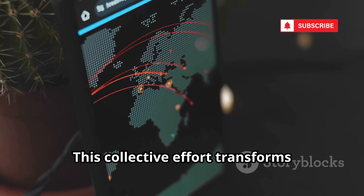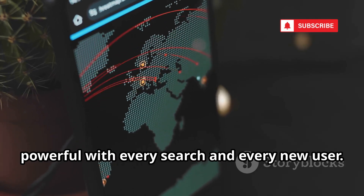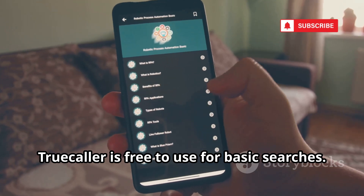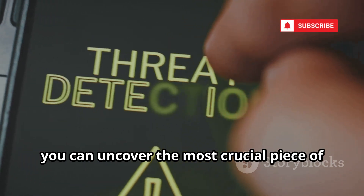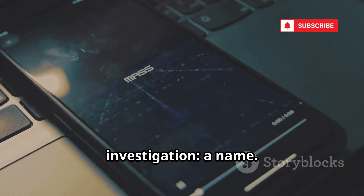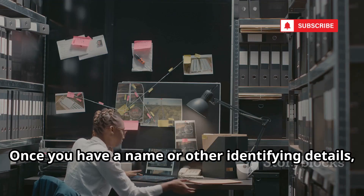This collective effort transforms Truecaller into a living, breathing phone book that grows more powerful with every search and every new user. Best of all, Truecaller is free to use for basic searches. It's incredibly fast, often delivering results in just seconds. With just a few taps or clicks, you can uncover the most crucial piece of information in any phone-based investigation: a name.